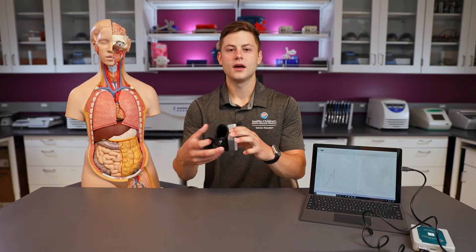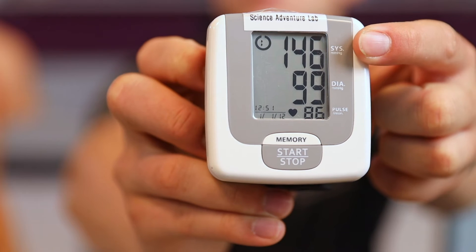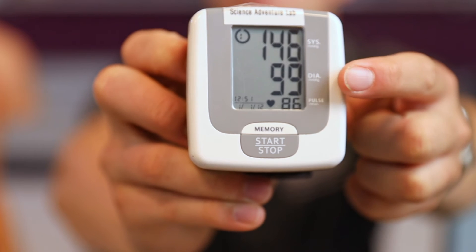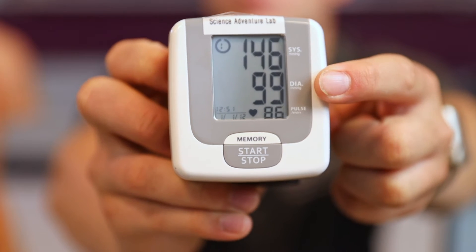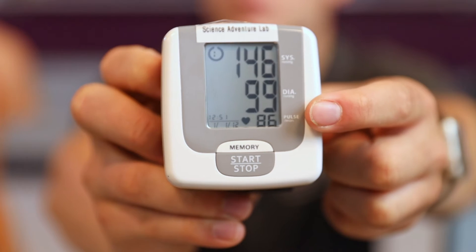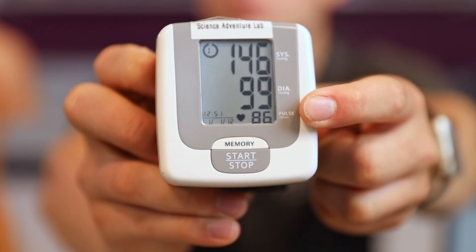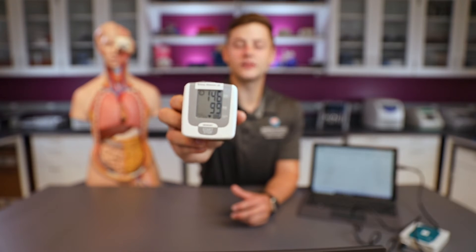So here I'm going to zoom in so you can see the numbers on the screen. The top number, 146, is my high pressure. The number below that, 99, is my low pressure. So 146 was when my heart was squeezing or contracting, and 99 was when my heart was relaxing — my blood pressure is 146 over 99. The number down below next to the heart icon, 86, is my heart rate — that's how many times my heart beat per minute, so 86 times in 60 seconds.